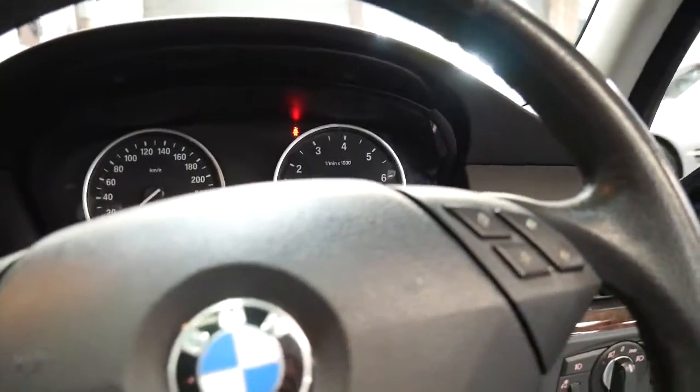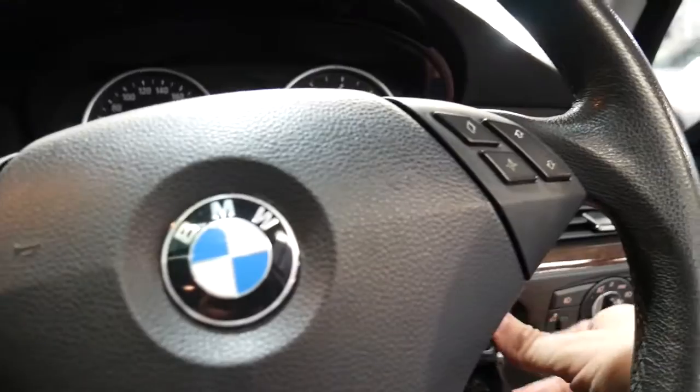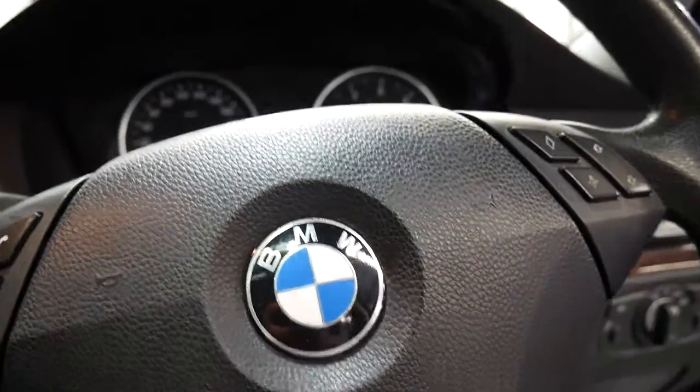It's 122,000 kilometres. The car's been very well looked after. It's got some great features and drives beautifully.